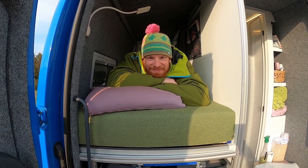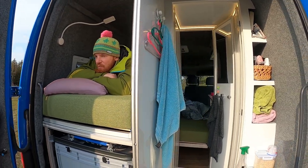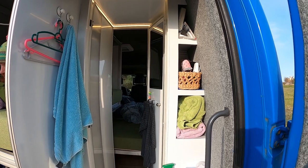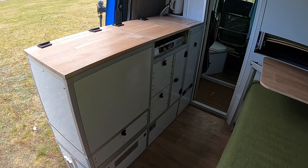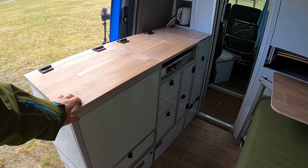In our van, we integrated three beds, nearly two meters long, in a van under six meters. All of our furniture is made out of aluminum profiles and composite panels. At the entrance, we built our kitchen.